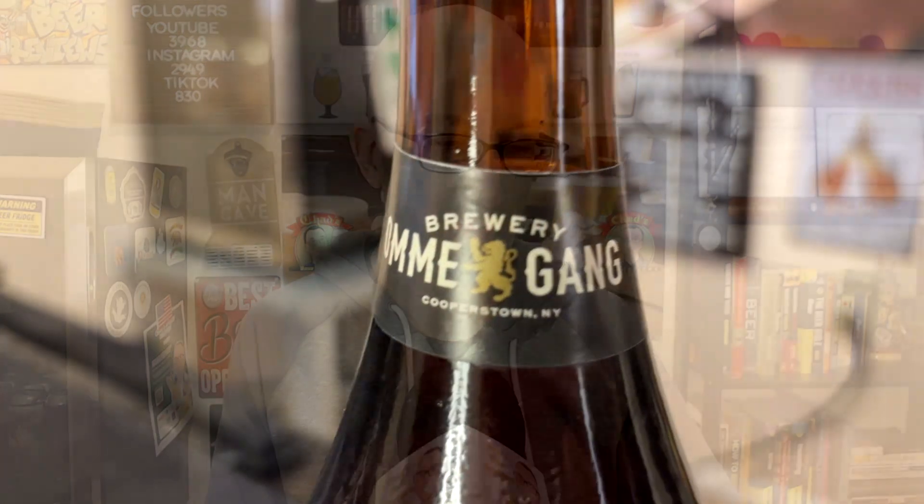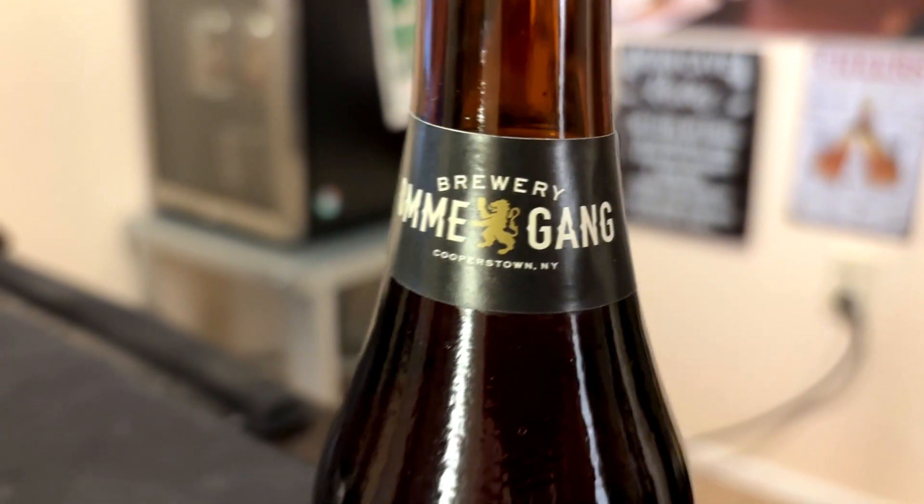Hey, welcome to the episode of Chad's Beer Reviews. Doing a beer tonight from my old stomping grounds of upstate New York. This is from Brewery Ommegang from Cooperstown, New York, home of the Baseball Hall of Fame.